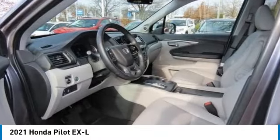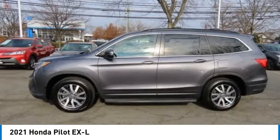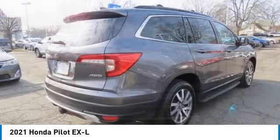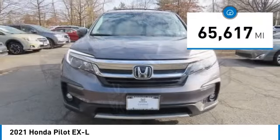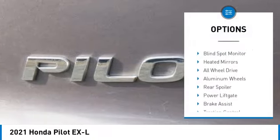Come test drive the 2021 Honda Pilot — optimal utility, indulgent interior, powerful performer. You'll be ready for almost anything in the Honda Pilot. This vehicle has less than 70,000 miles.